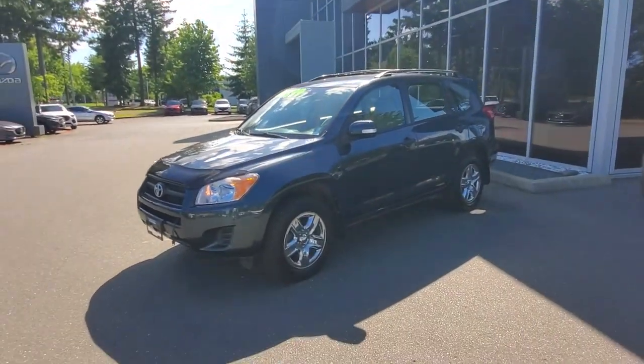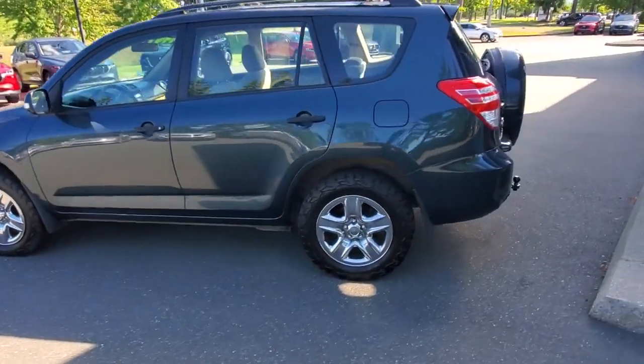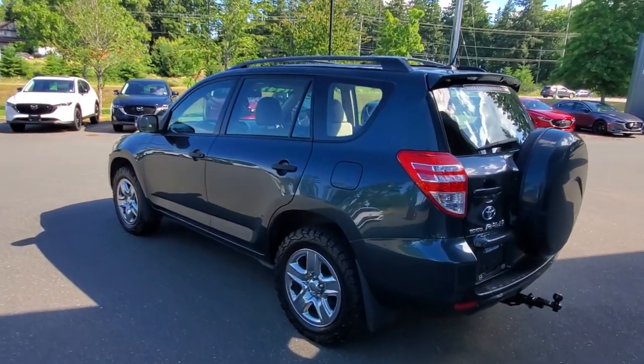This is a 2010 Toyota RAV4. Really good little Toyota RAV4 here folks — nice condition, low mileage. It's kind of that dark gray; there's a bit of color in there somewhere if you think about it hard enough.